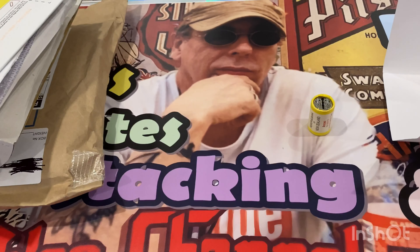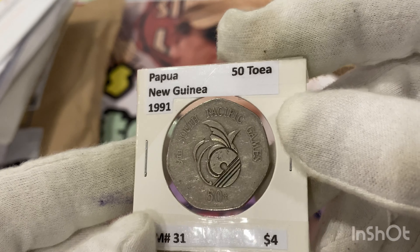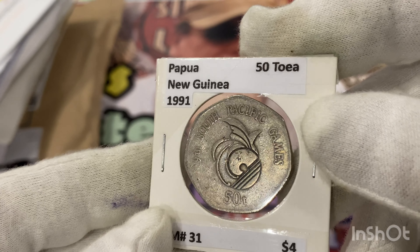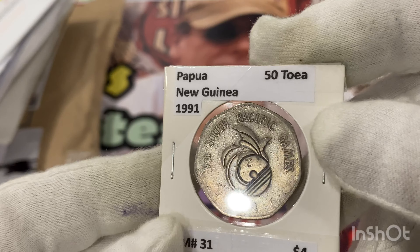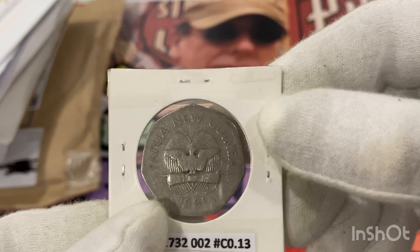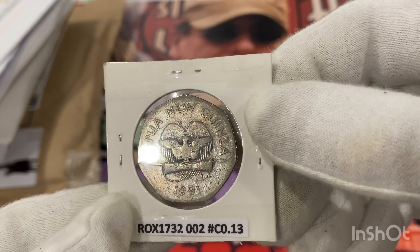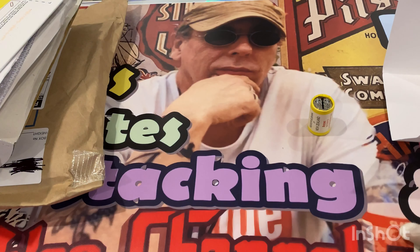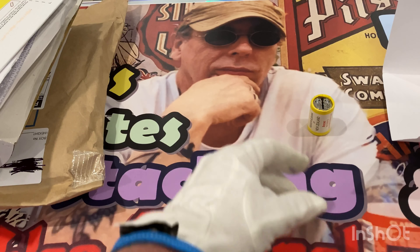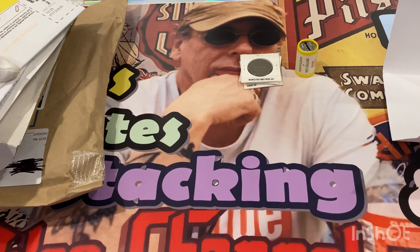Here's another one from 1991, which is the Ninth South Pacific Games. It's a bit worn, a little bit cheap. I'll put those over there with the roll.